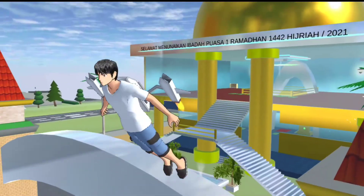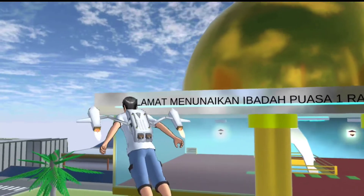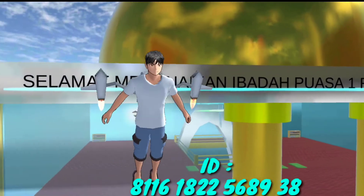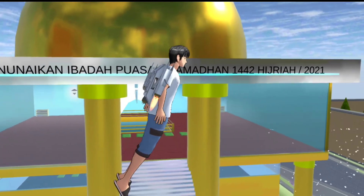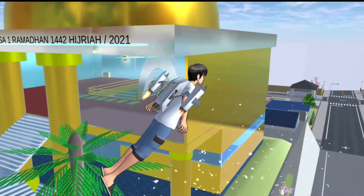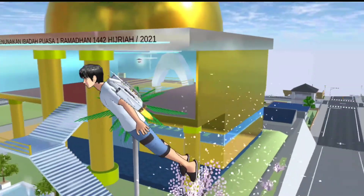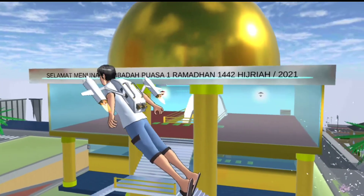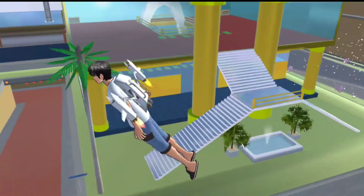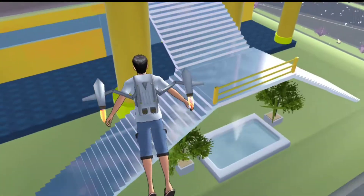Masjid hasil buatanku, hasil buru-buru. Gak apa-apalah ya, yang penting momentnya pas aku upload video dan buat masjidnya itu sehari sebelum puasa, pas ketika malamnya mau menunggu sholat tarawih. Nanti aku buat yang lebih bagus atau ini aku dekorasi ulang. Besok aku mau buat video tentang bazar Ramadhan di deket masjid inilah. Terima kasih buat kalian yang udah nonton, jangan lupa subscribe ya, bantu aku mencapai seribu subscriber pertama teman-teman.